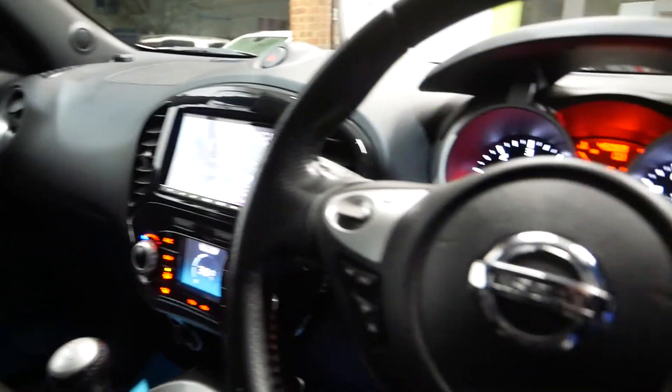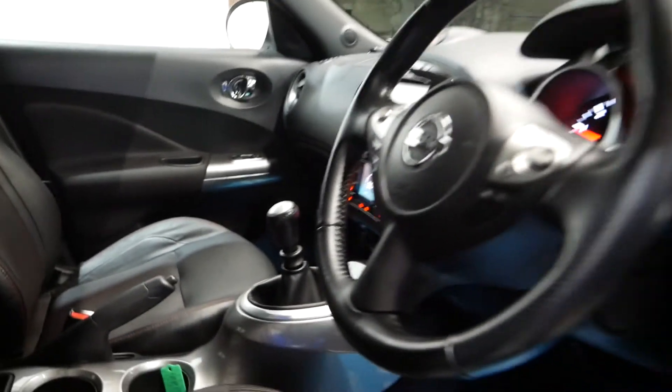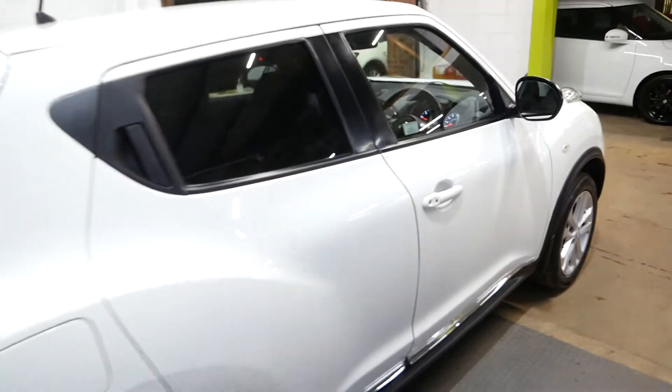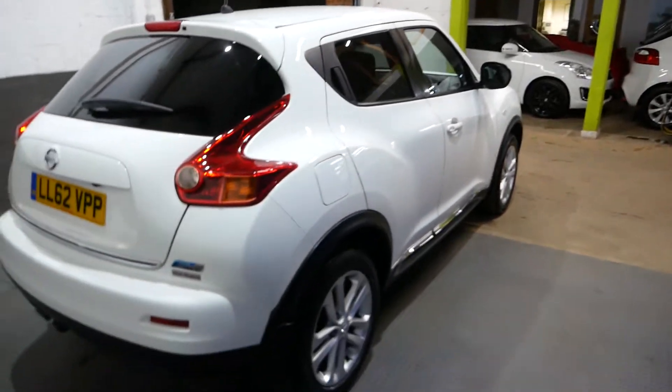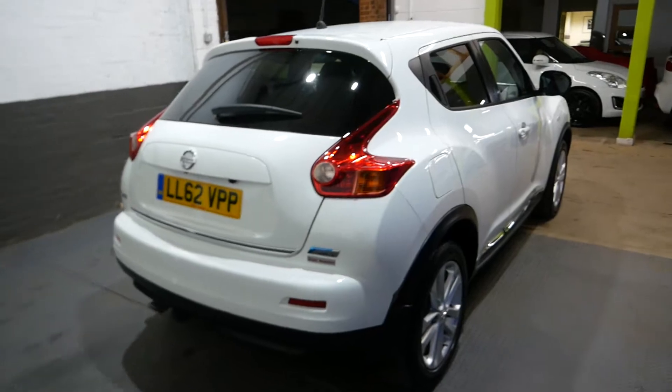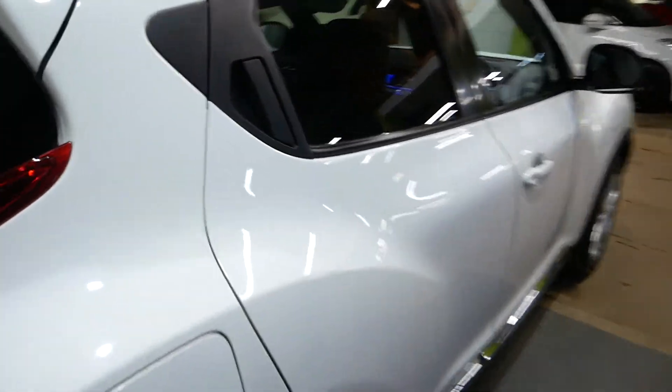Automatic lights, automatic wipers, power folding wing mirrors, and overall a really really nice spec in there. Another good thing — it does have front parking sensors as well to assist you with your parking. A nice feature there too to have, a little extra.